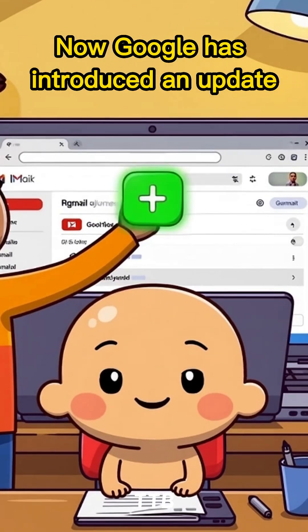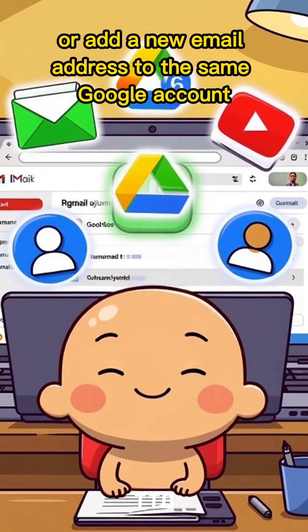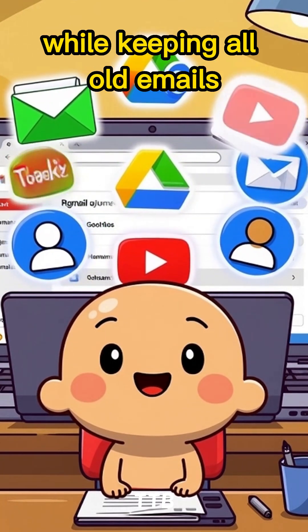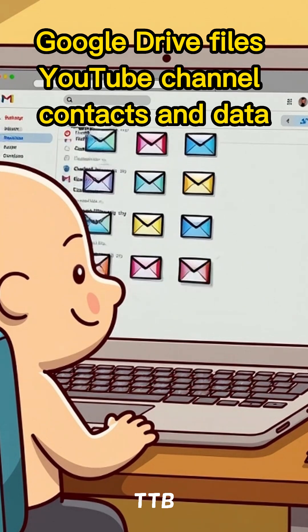Now Google has introduced an update where some users can change or add a new email address to the same Google account while keeping all old emails, Google Drive files, YouTube channel, contacts, and data.